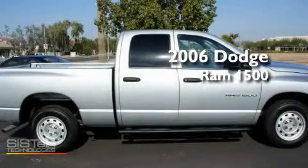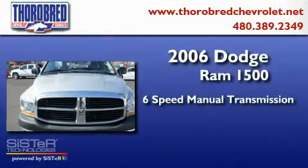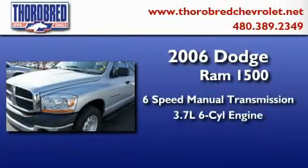This is a 2006 Dodge Ram 1500. This truck has a six-speed manual transmission and a six-cylinder engine.